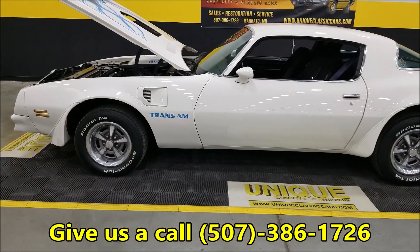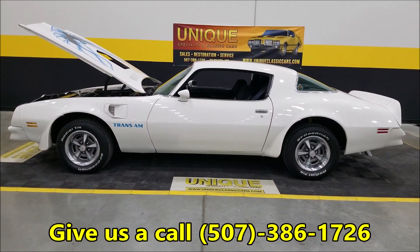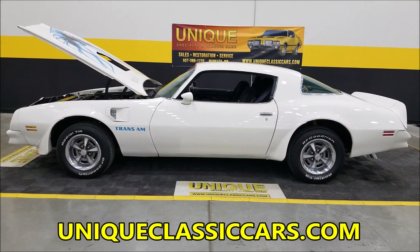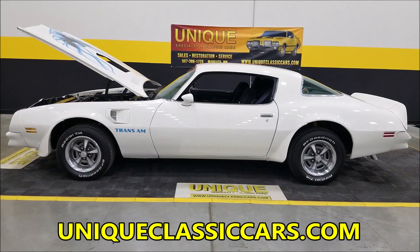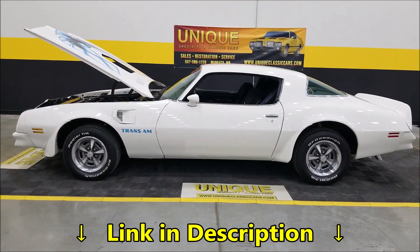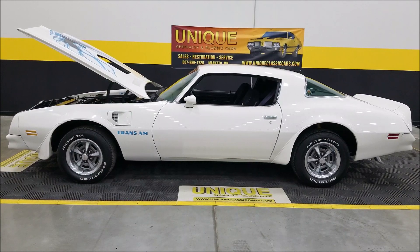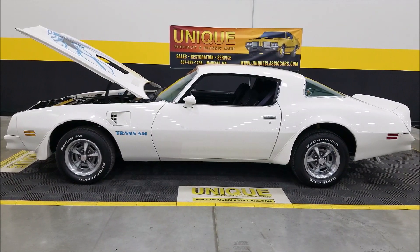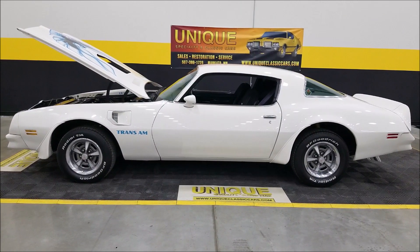Looking for a '76 Trans Am you can get in and drive? Here it is. Give us a call: 507-386-1726, uniqueclassiccars.com. There's a link in the description below — click on it and it'll take you right to our website. Remember, we do consider trades, we can assist with transportation, financing is available for our classic cars, and it may be eligible for an extended service contract — consult with your sales associate when you call or email.